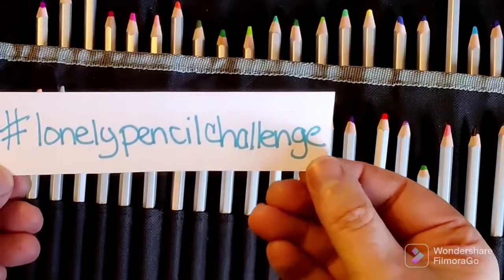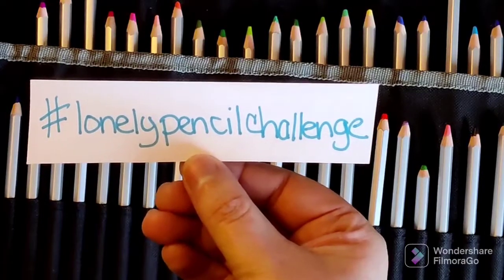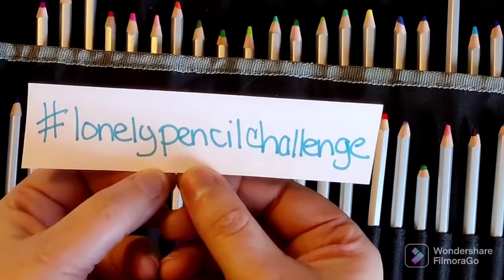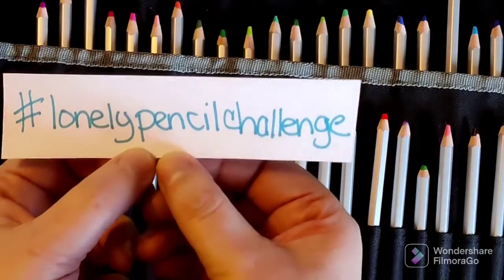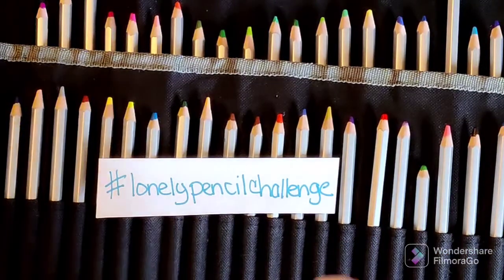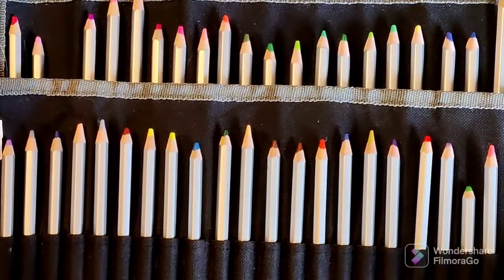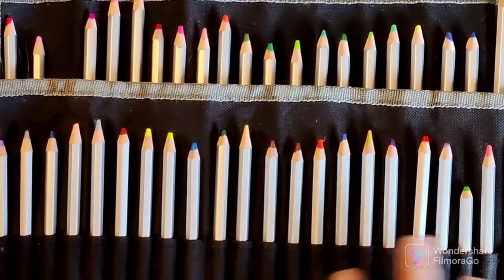Here is the hashtag so you guys have it: hashtag Lonely Pencil Challenge. So if you want to do a video, a color-along, or color and chat and you want to do the Lonely Pencil Challenge, use that hashtag. It's also going to be on Instagram, so if you do participate, go ahead and tag the Lonely Pencil Challenge and you can tag me — I'll put my Instagram name down in the description box below.